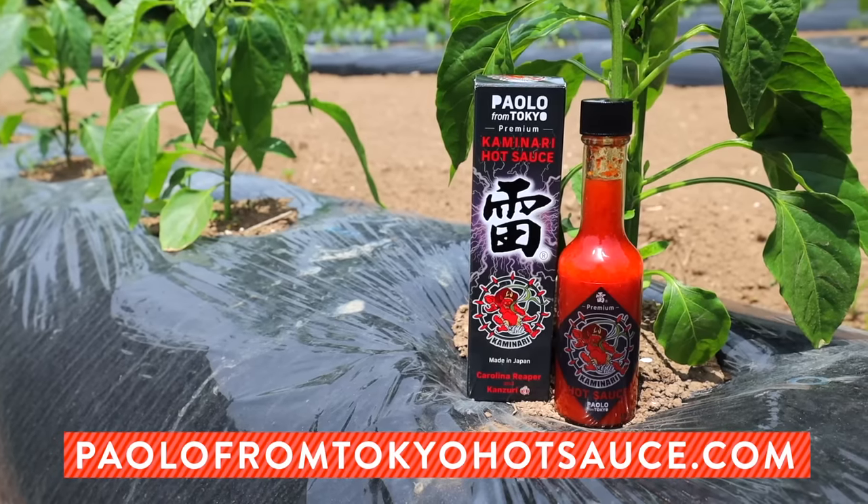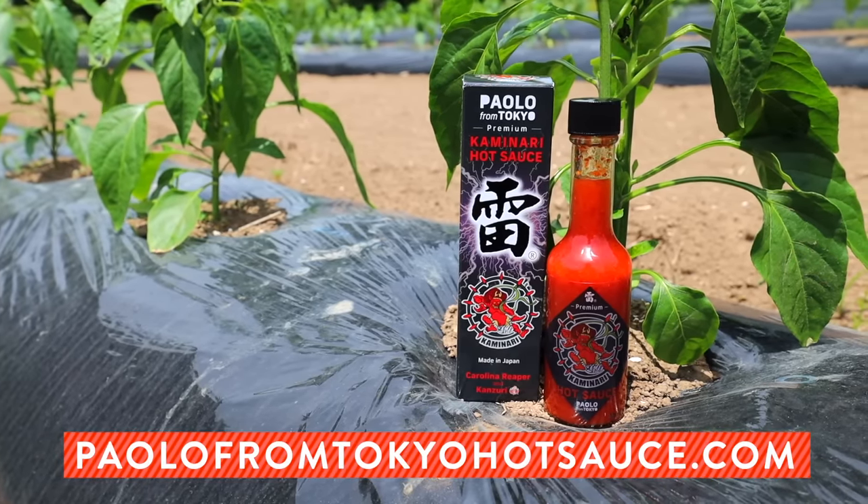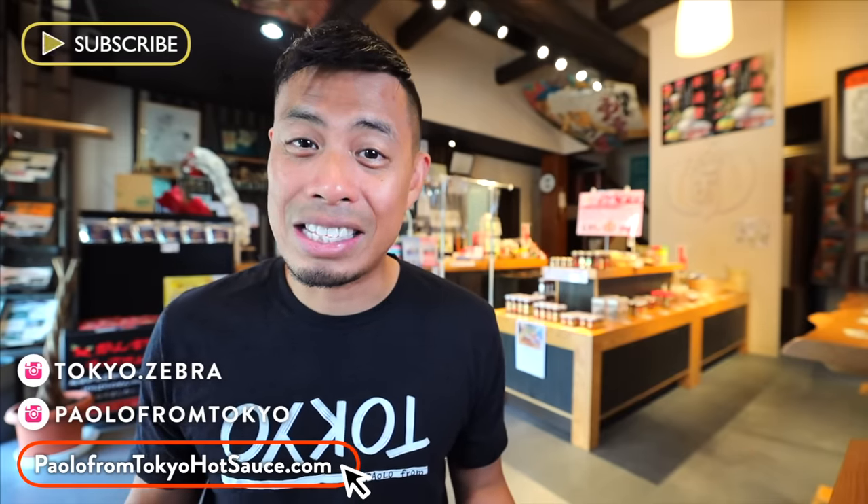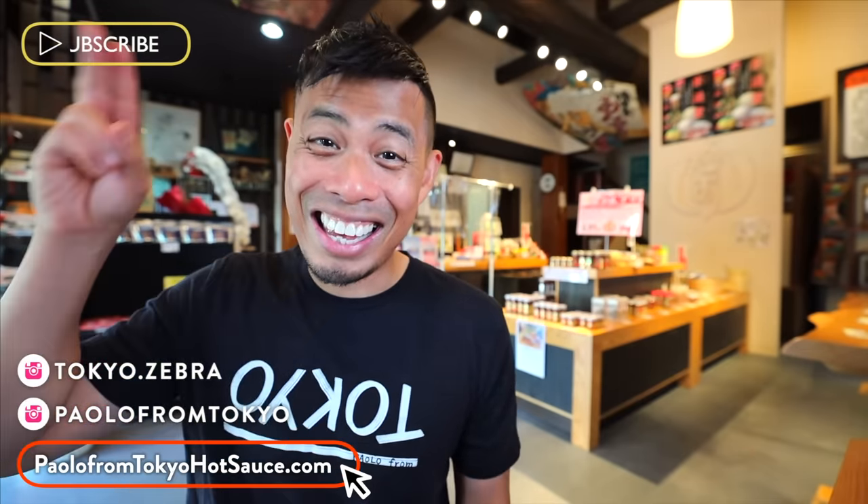Thank you guys so much for watching this video. I hope that many of you can try my Paolo from Tokyo Premium Kaminari Hot Sauce — it's truly one of a kind. You can get it at paolofromtokyohotsauce.com. And like always, if you want to see more videos like this or anything related to Japan, hit that subscribe button and the bell button. I'll catch you guys in the next one.